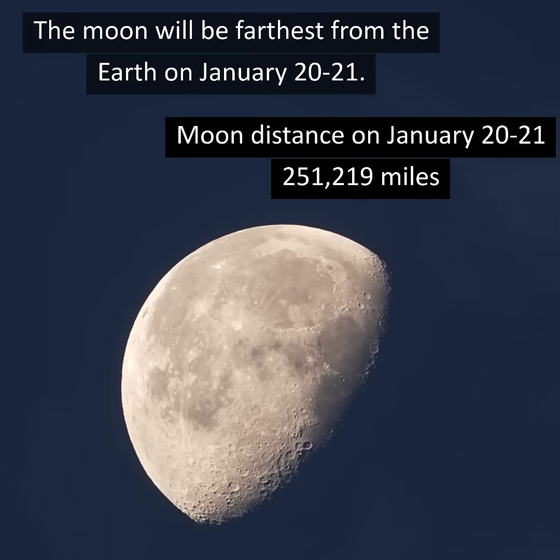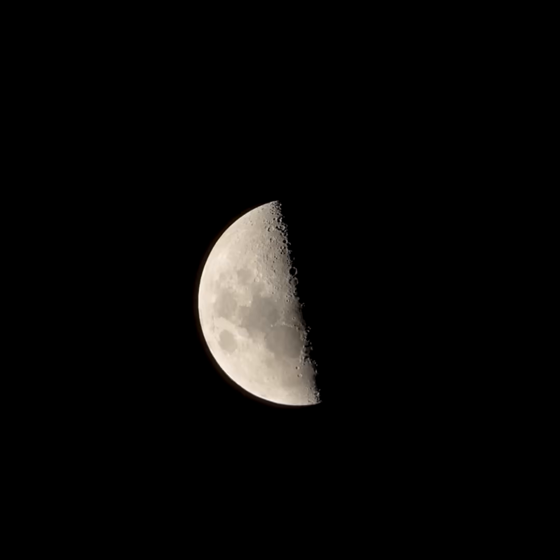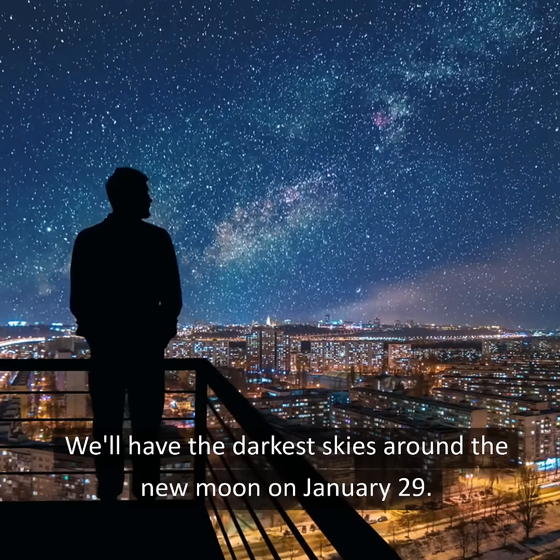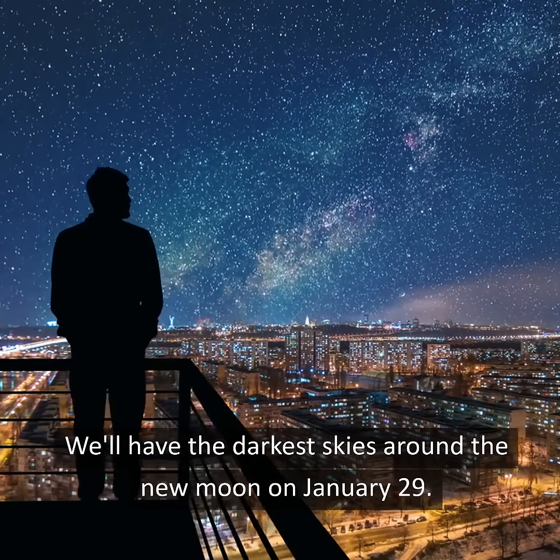The moon will be farthest from the Earth on January 20th and 21st, and on January 21st the last quarter moon will arrive. We'll have the darkest skies around the new moon on January 29th.